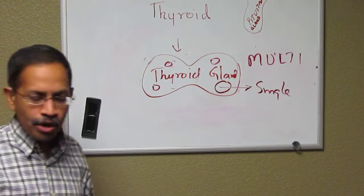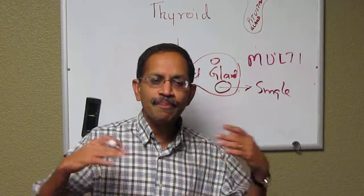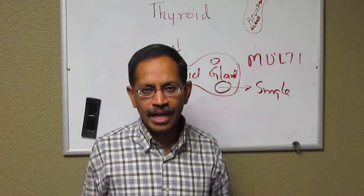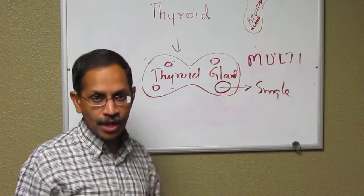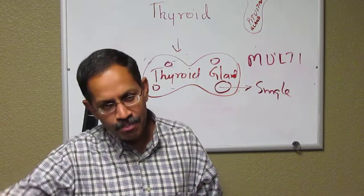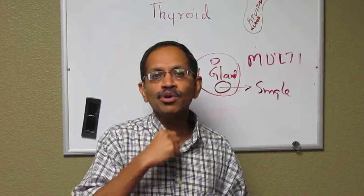So what do you do with nodules? Most of the time the nodules are benign. When you have Hashimoto's thyroiditis, or hypothyroidism due to autoimmune attack on the thyroid gland, you can have multiple nodules in the thyroid gland. When you have multiple nodules, we usually do not do anything except start the patient on thyroid medication and then observe with thyroid sonogram.